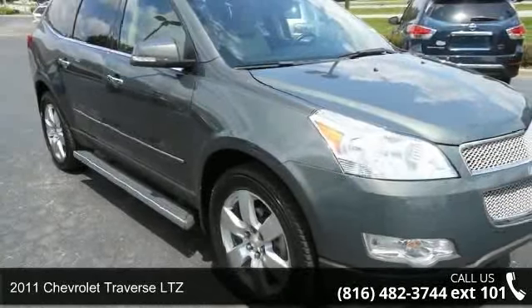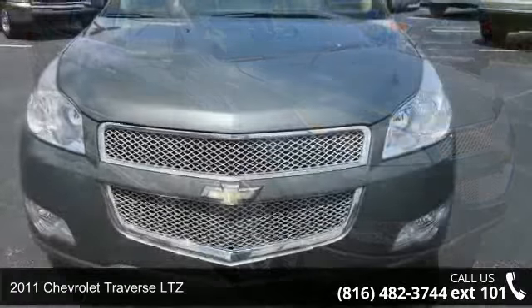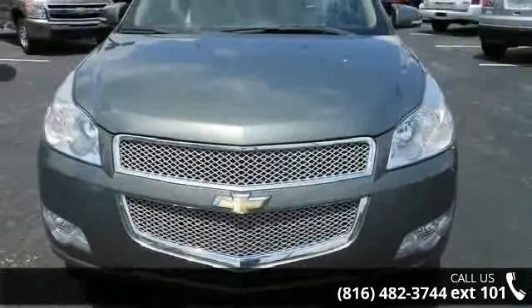Presenting the 2011 Chevrolet Traverse LTZ. If you are looking for an automobile with great features, look no further.